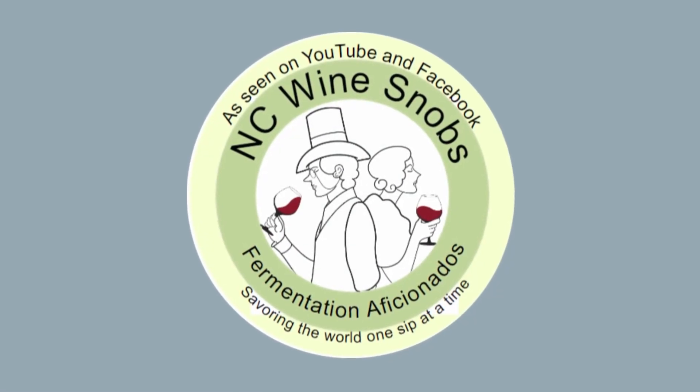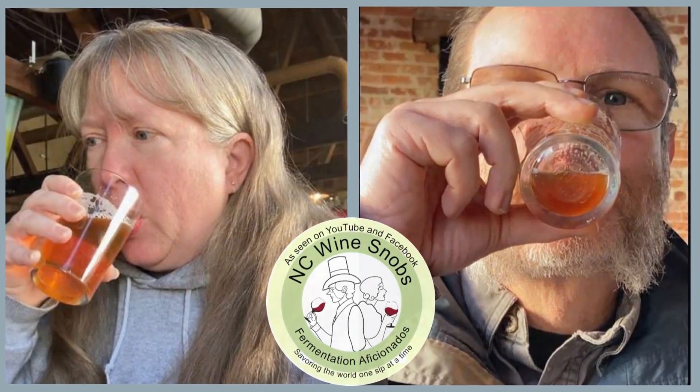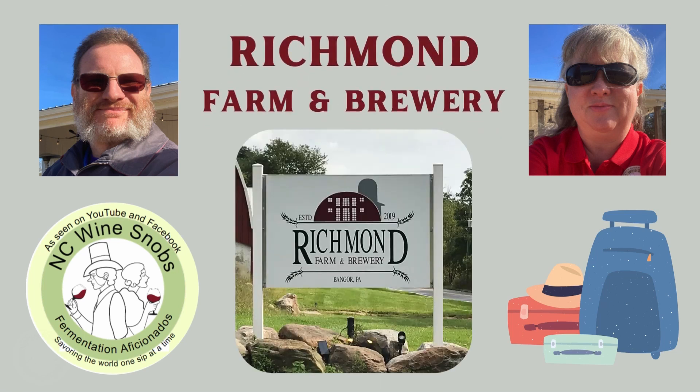Welcome to NC Winesnobs as we savor the world one sip at a time. In this episode of NC Winesnobs on Vacation, we visited Richmond Farm and Brewery in Bangor, Pennsylvania.